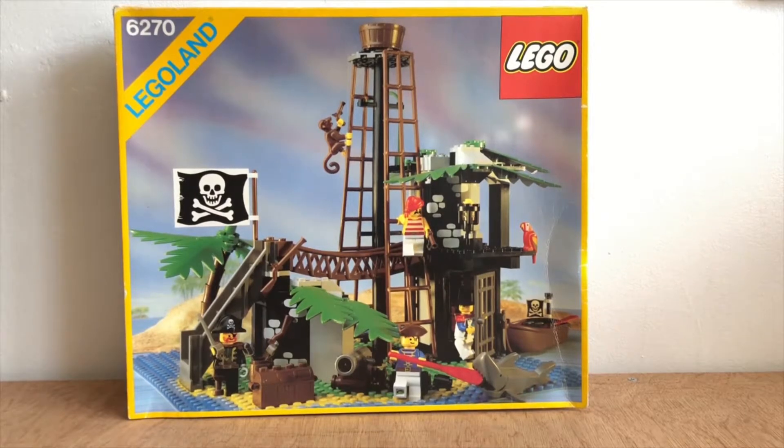Hello! Brick Couple here with something very special. This is the Charlotte Forbidden Island from 1989.